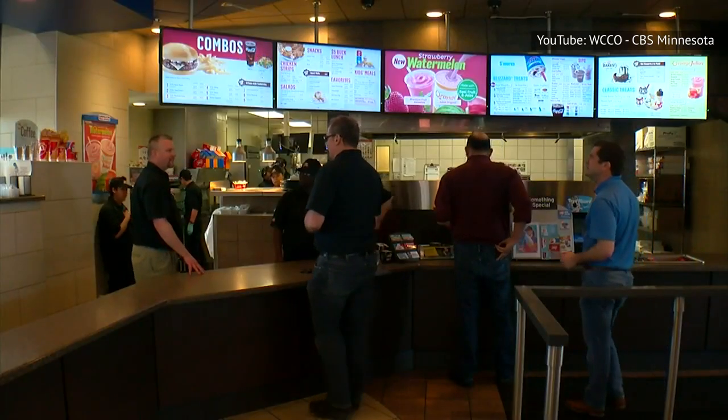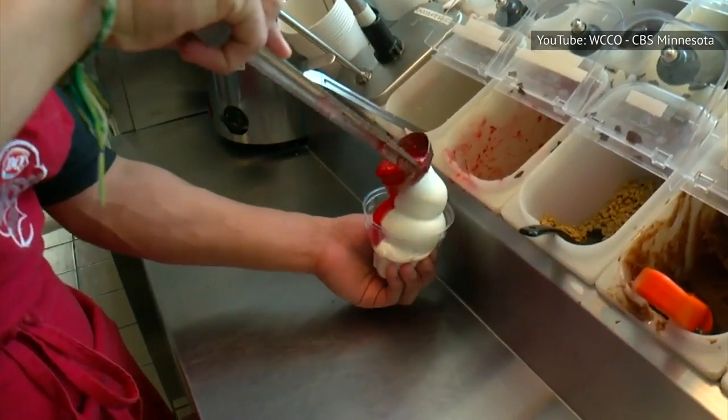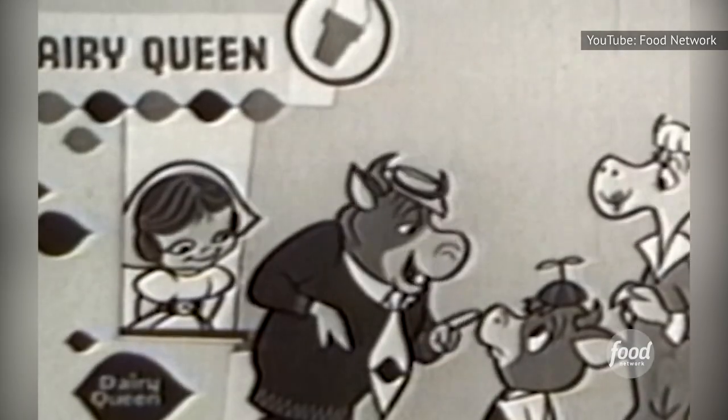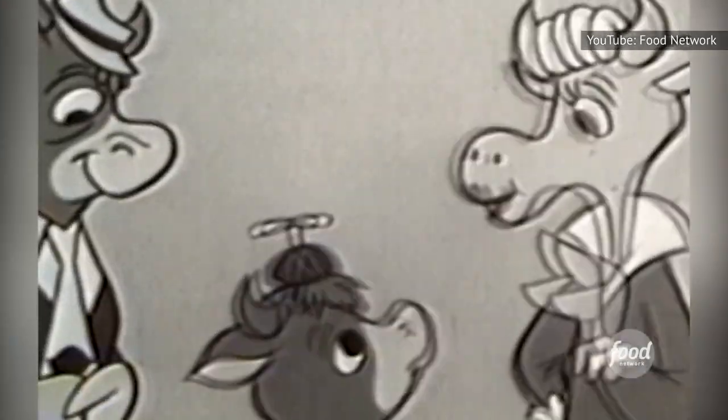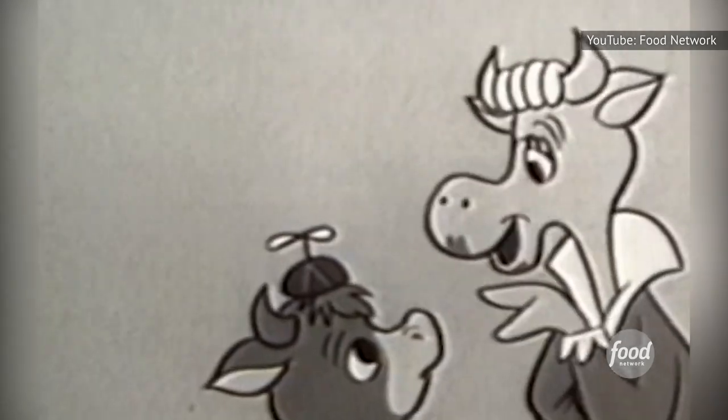Son, whenever we want a treat, we say moo. In fact, everybody does. That's because the greatest genuine milk treat is Dairy Queen moo.